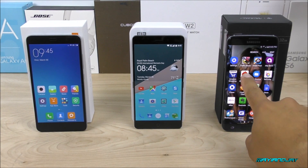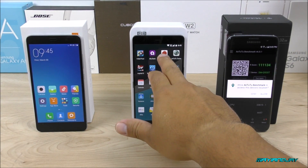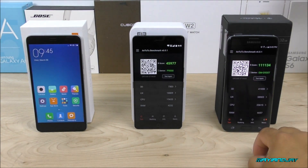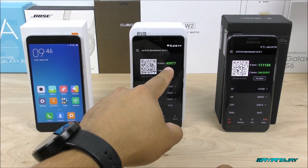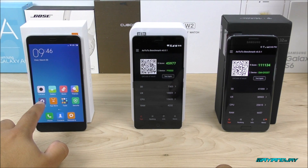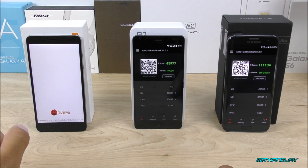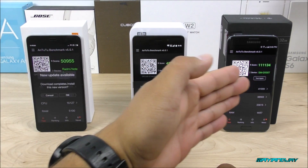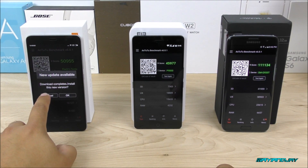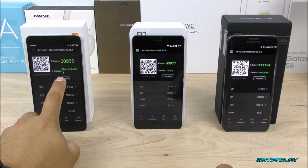Let me start by opening the AnTuTu application on the Galaxy S7, then on the Lephone P9000 — that's the score I was talking about. I'll select 'Allow' here. On the P9000 I got a previous score of 45,000. Finally, let's open AnTuTu on the Xiaomi Redmi Note 3, which is also a very outstanding device. I want to retest it so you guys can see it for yourselves. Alright, one, two, three — here we go.